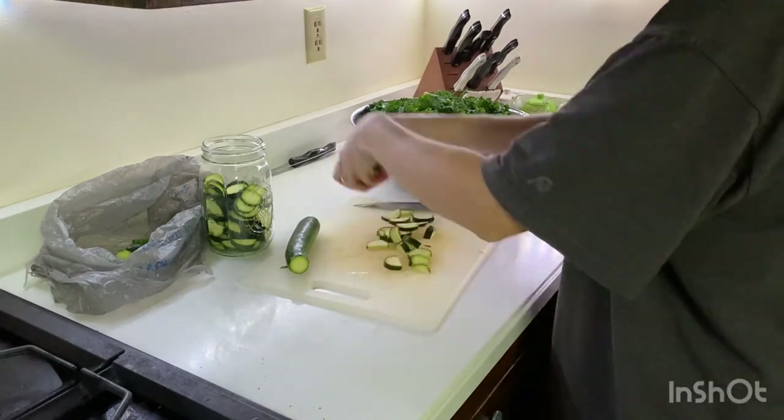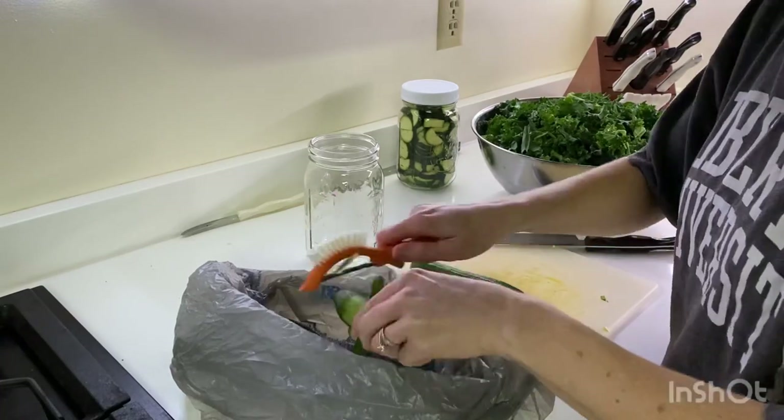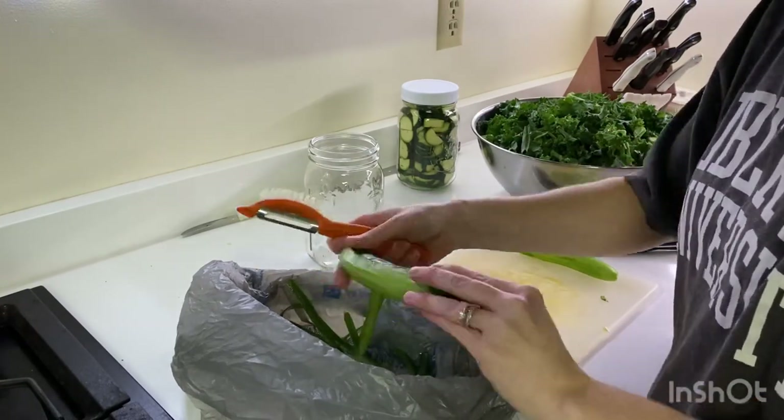So you're going to get some good recipe ideas. These will be low carb, low sugar, high protein recipes, and hopefully they'll be able to help you guys out if you're looking for new recipe ideas. So come hang out with me today and let's get started.